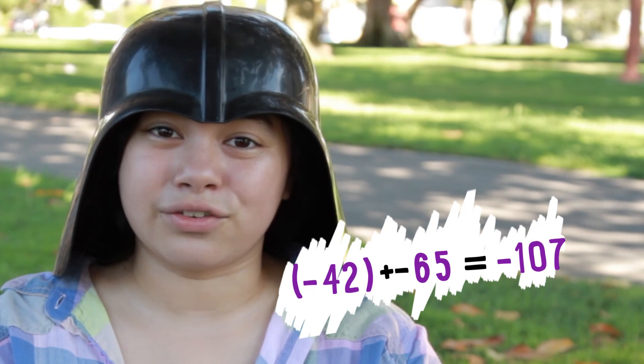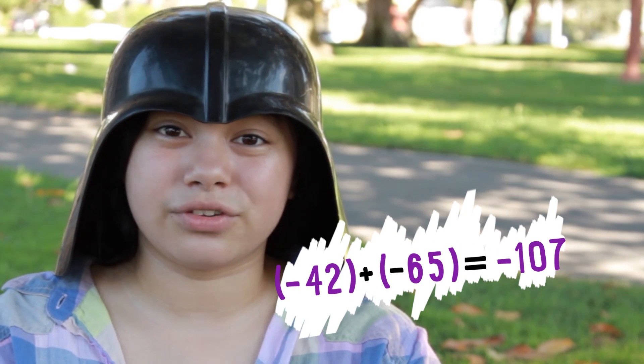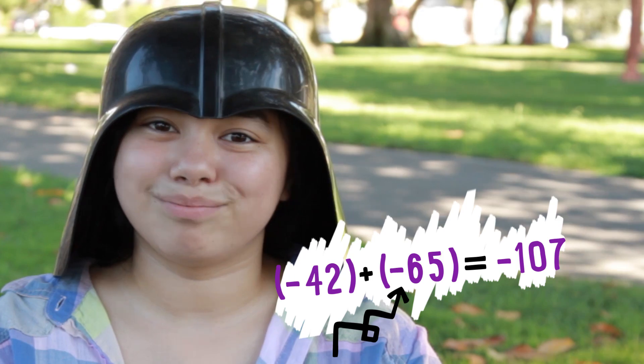That is so fetch. Stop trying to make fetch happen — it's not going to happen. One more thing to watch out for: parentheses act as a force field, so we don't confuse the number sign with the operation. Much better.